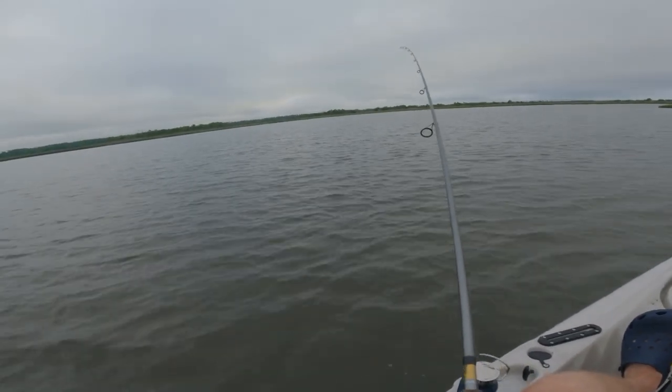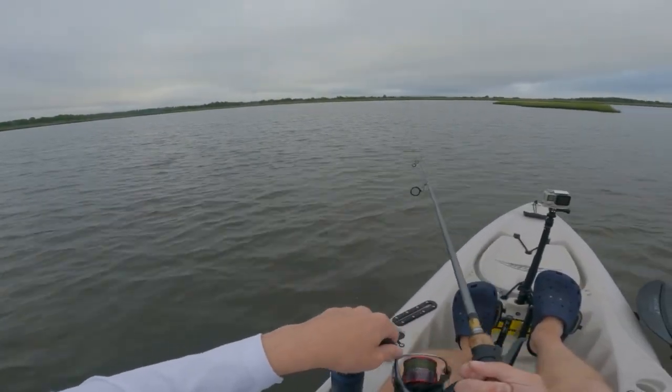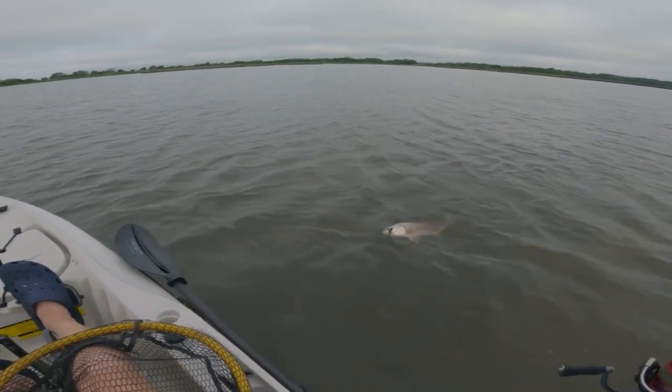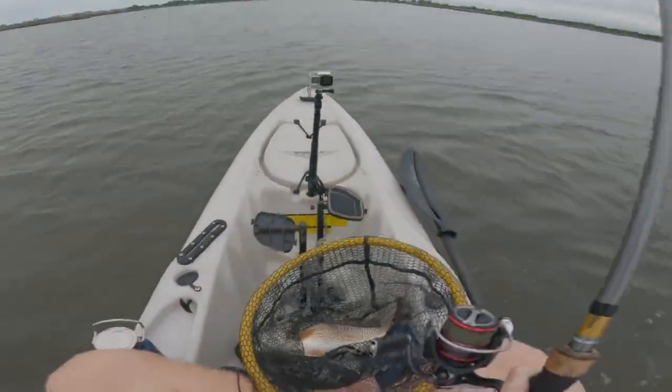I'm going to loosen the drag a little bit on this. Head shakes, man — look at those head shakes. Look at how golden this guy is. I love these summertime marsh reds, guys. They're gorgeous fish, honestly.